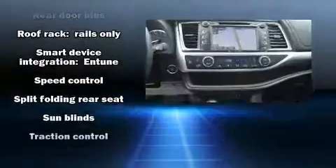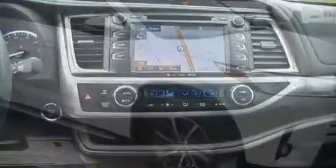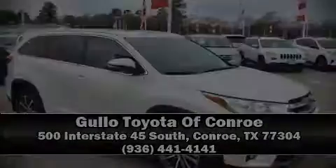This vehicle has achieved certified pre-owned status by passing Toyota's comprehensive certification process. Please don't hesitate to give us a call. Thank you.